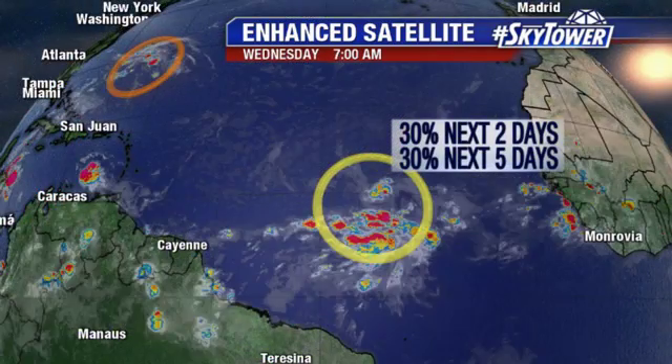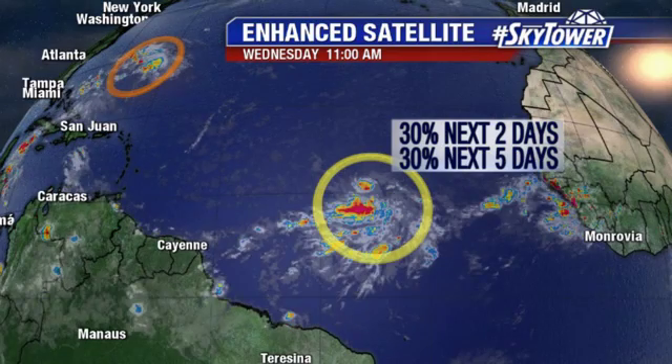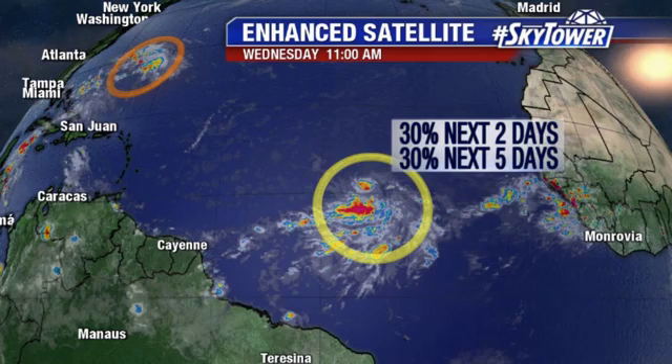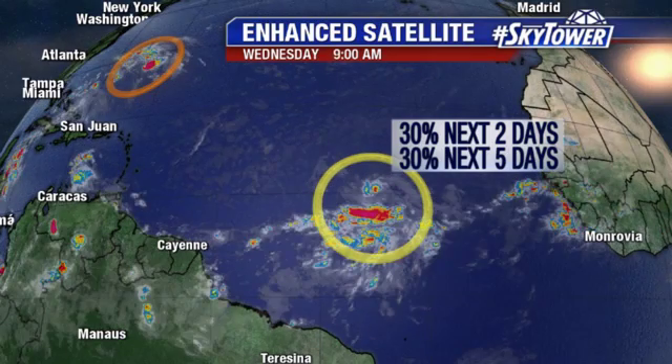Further out into the Atlantic, this has now been designated as Invest 95, and by satellite it's actually looking a bit more impressive over the past 24 hours.